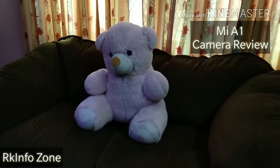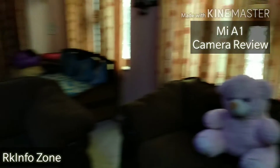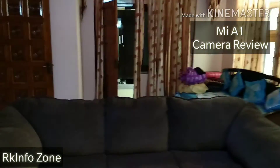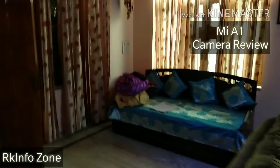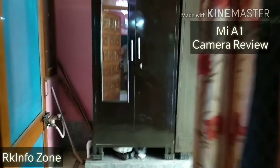Currently I am shooting this video from the rear-facing camera of MI-A1. We are in indoor lights, and this is the video quality and audio quality you are getting. Check the stabilization as well. Let's move outside and check the video quality and stabilization with audio quality.